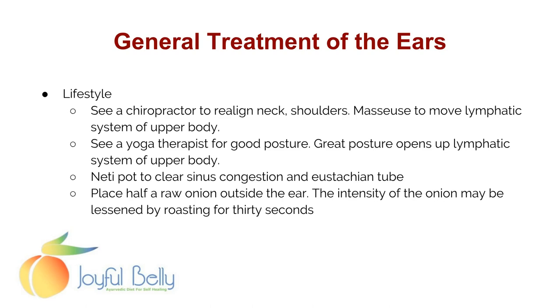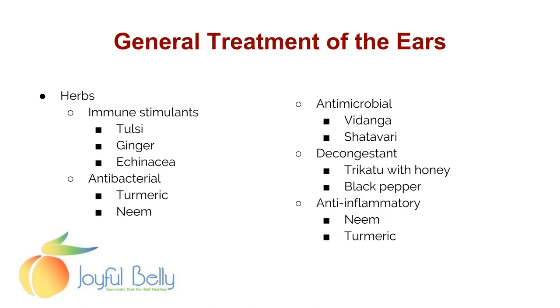Another technique: place half a raw onion outside the ear — the intensity can be lessened by roasting for 30 seconds. The compounds in a raw onion are strongly vasodilating and improve circulation and flushing of fluid from the ear. Some herbs good for the ears include immune-stimulating herbs, antibacterial herbs like turmeric and neem, antimicrobial herbs like madanga and shatavari, decongestants such as trikatu with honey and black pepper, and anti-inflammatories like neem and turmeric.